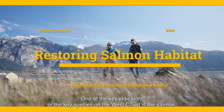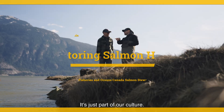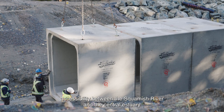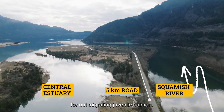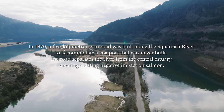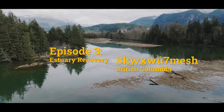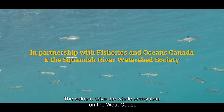One of the key indicators, or the key species, on the West Coast is the salmon. It's just part of our culture. Over the past five years, we've been looking at restoring salmon accessibility between the Squamish River and the Central Estuary for out-migrating juvenile salmon. The salmon drive the whole ecosystem on the West Coast.